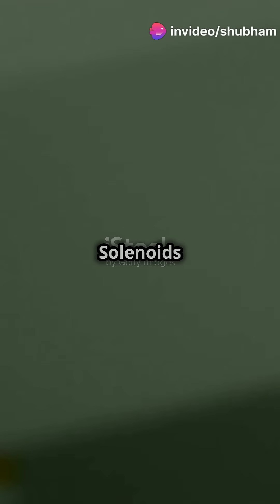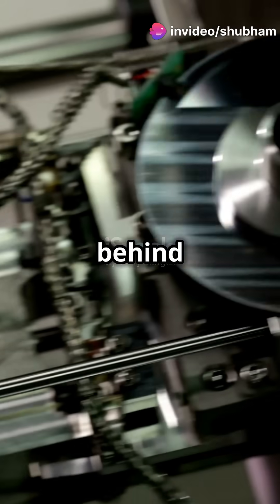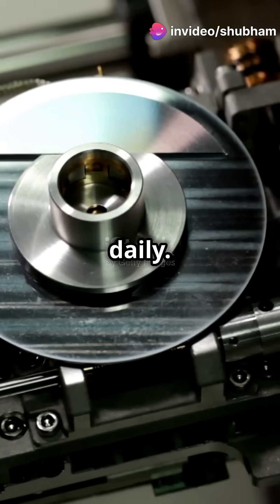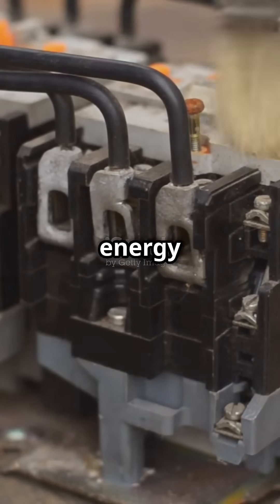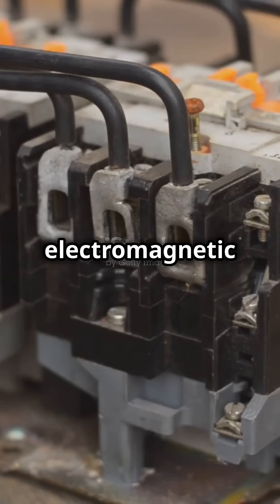What I wish I knew in school instead of now — solenoids are the unsung heroes behind many gadgets we use daily. Let's dive into the world of solenoids. These electromechanical devices turn electrical energy into linear motion using electromagnetic principles.